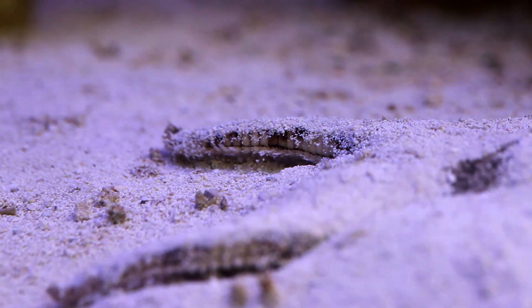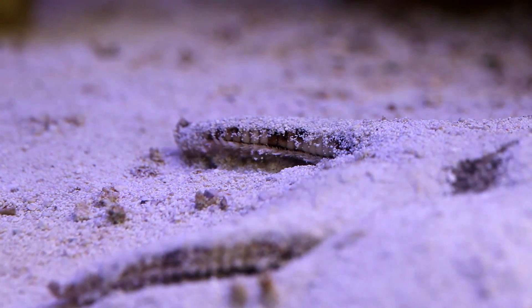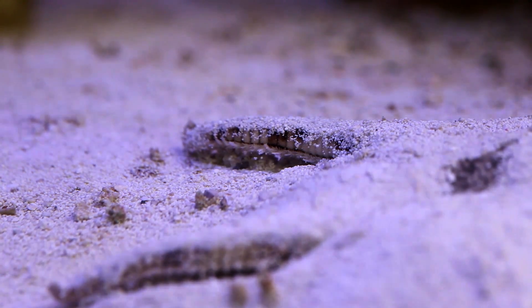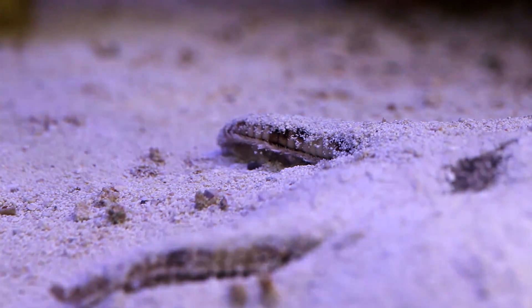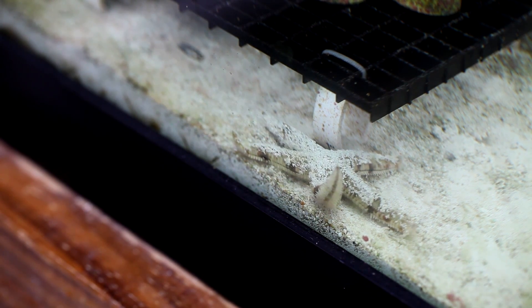Horseshoe crabs, for example, stir the heck out of the sand, but they also bulldoze everything in their path and can grow to over 1 foot in length. Sand conchs are a type of snail that dig around in the sand, but as my friend described them, it's like taking a shell and burying it — that's about how much sand they move. While they spend most of their time in the substrate, at least once a day they relocate, and once they get moving they can really cover some distance.